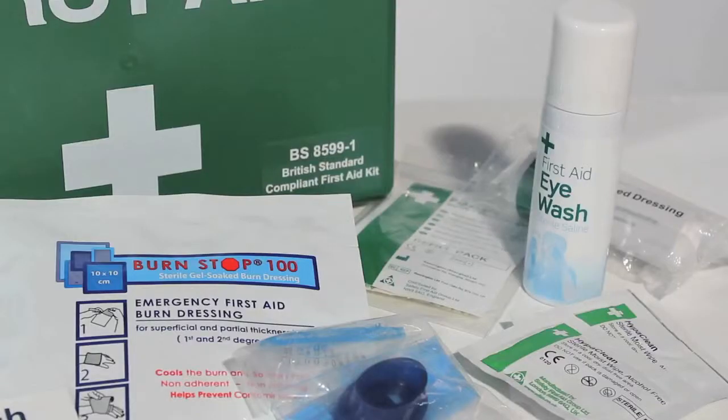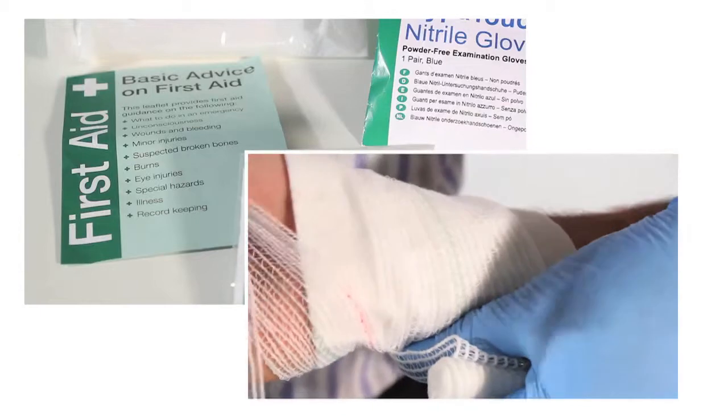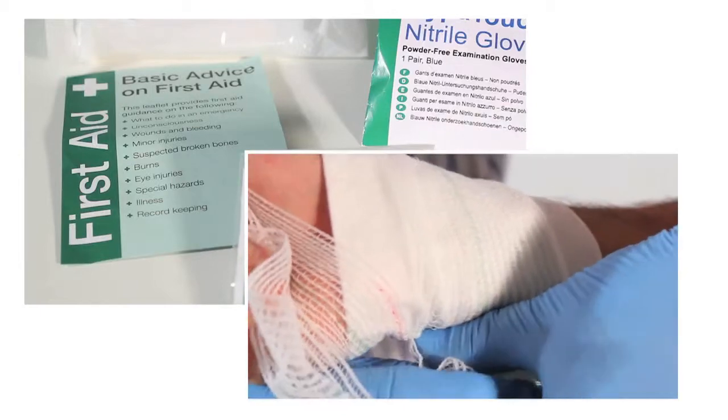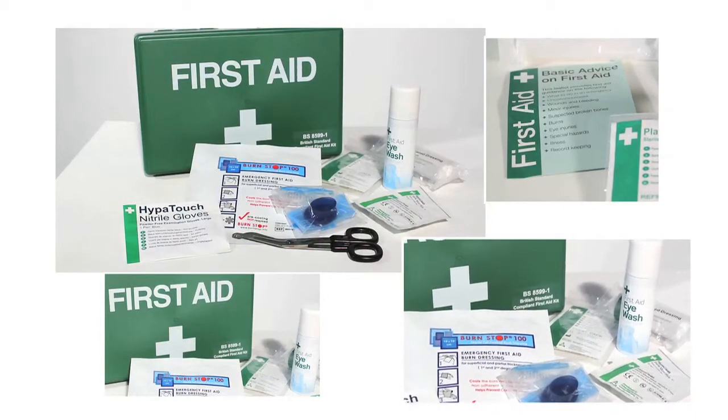The Travel First Aid and Eyewash Spray Kit includes a multi-use eyewash spray as well as a first aid guidance leaflet, enabling everybody to give first aid without special previous training. Refills for the First Aid Kit can be bought separately when needed.